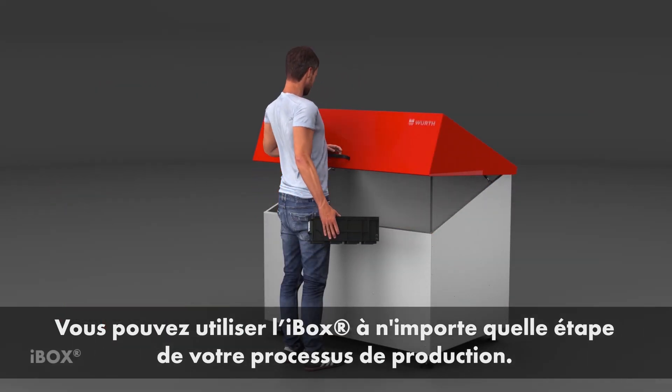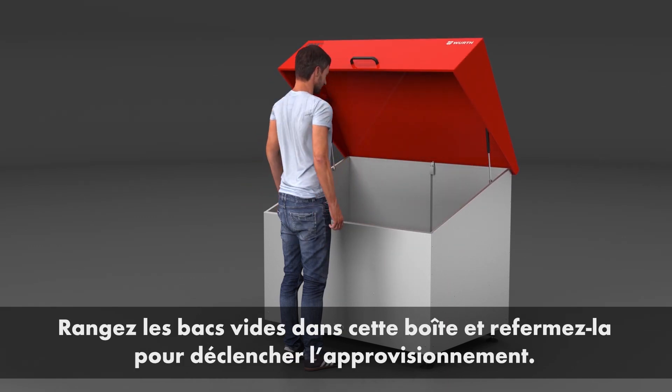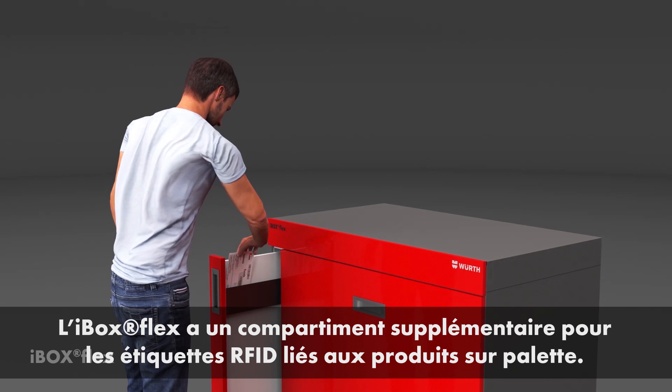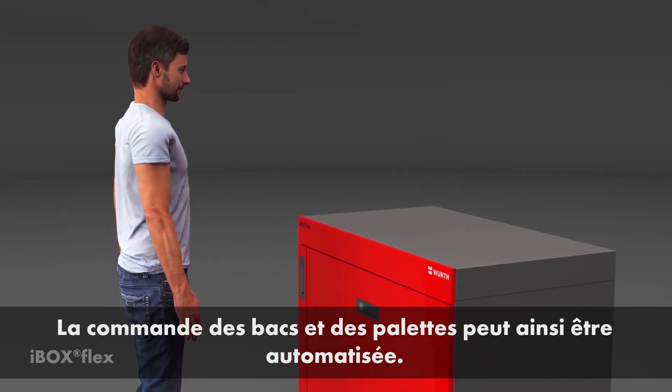You can use iBox at any stage in your production process. Store empty bins in this box — closing the box triggers the automated reordering process. iBox Flex has an additional compartment for RFID cards of pallets, so reordering of bins and pallets can be automated.